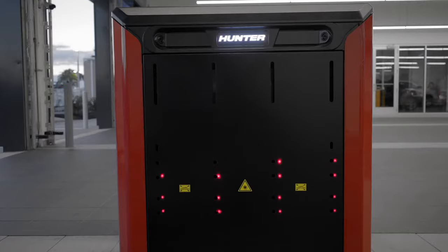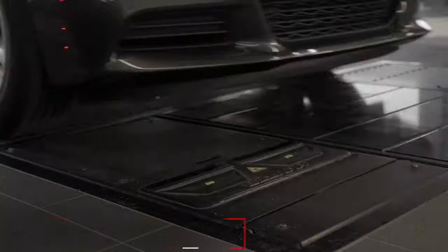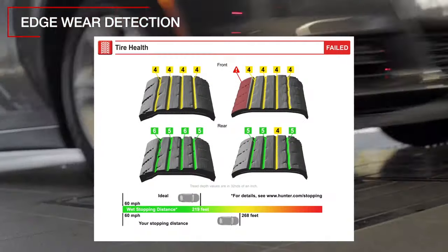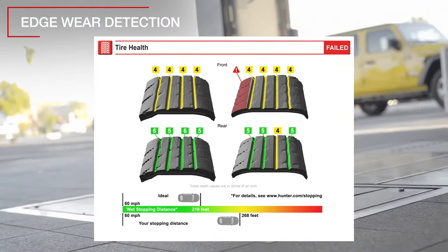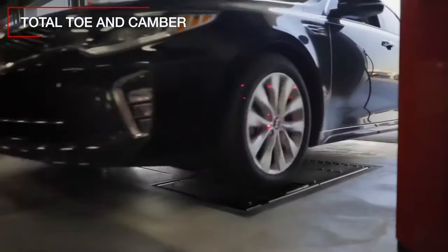Touchless laser technology makes unmanned wheel alignment and tread depth checking possible on every customer's car. No stopping, no labour required. Tread depth and tread edge, total tow and camber alignment data automatically scanned.